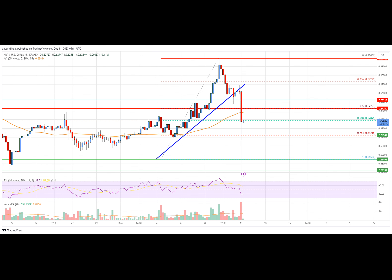In the past few hours, Ripple's XRP price started a fresh decline from well above $0.67 against the U.S. dollar. The XRP/USD pair gained bearish momentum below the $0.655 level. The bears were able to push the price below the $0.650 support. There was also a break below a key bullish trend line with support at $0.660 on the four-hour chart of the XRP/USD pair.